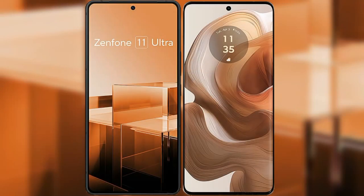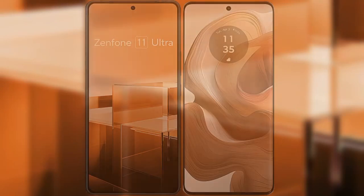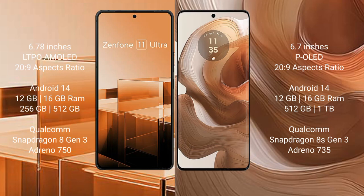I will compare the new ASUS Zenfone 11 Ultra with the Motorola Edge 50 Ultra. The ASUS Zenfone 11 Ultra comes with a 6.78-inch LTPO AMOLED display, priced at $269. The Motorola Edge 50 Ultra comes with a 6.7-inch P-OLED display, also priced at $269. Both devices run on the Android 14 operating system.